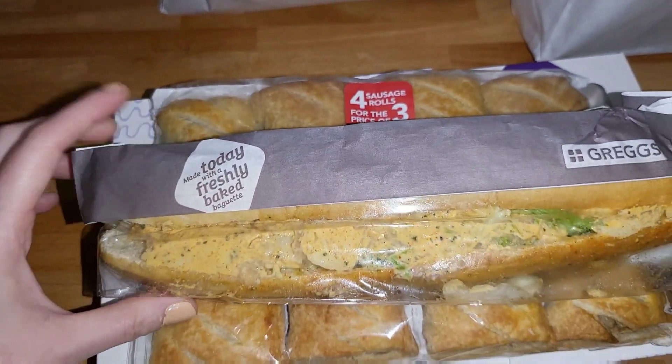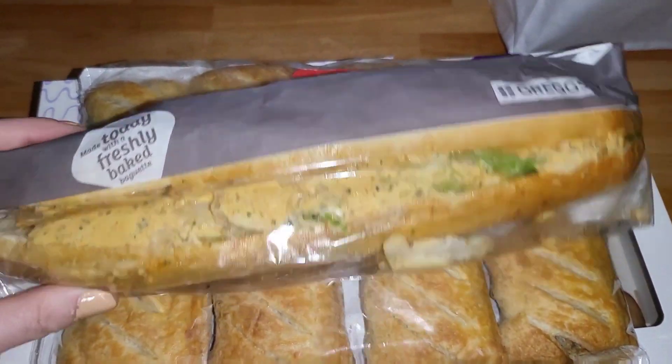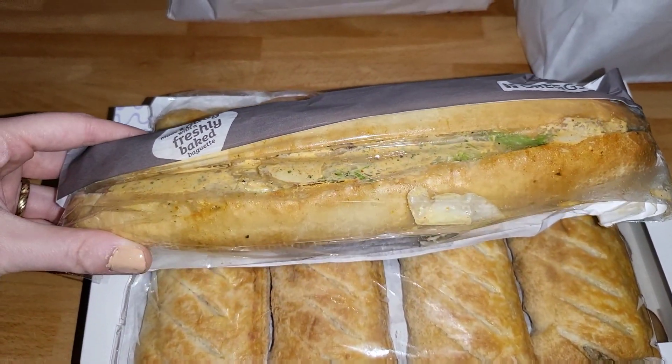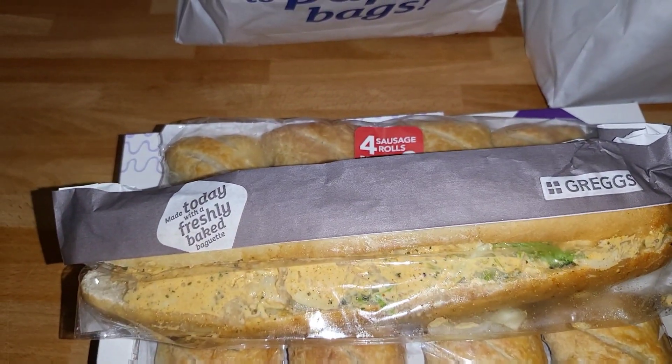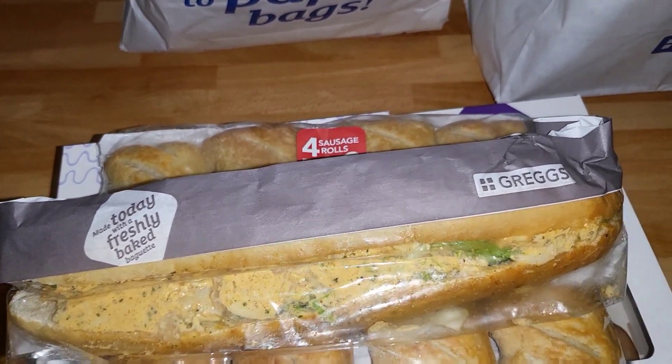And then the final one in here is this — it is a chicken tikka baguette by the looks of it, which is quite good. I think that alone takes up the £2.50 that it cost.